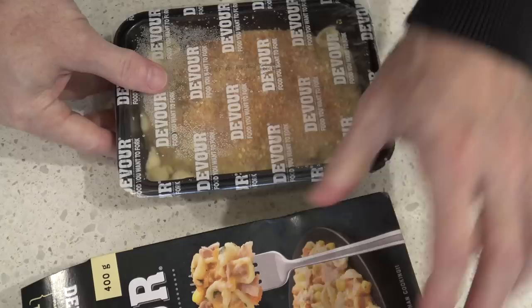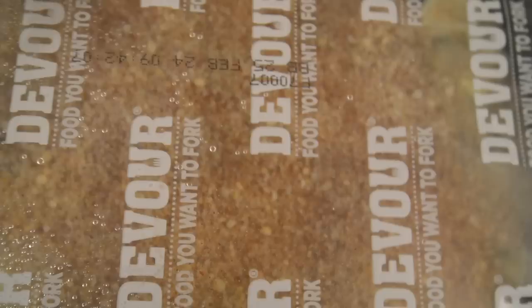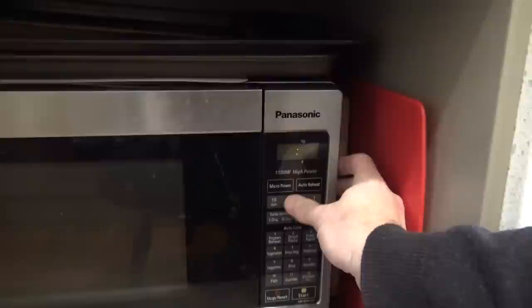Oh, check that out. That looks crazy. I can see that Parmesan crumb on there. All right, let's start nuking it. Now it doesn't even say to puncture the plastic on the instructions, so let's just whack it in the nuker.